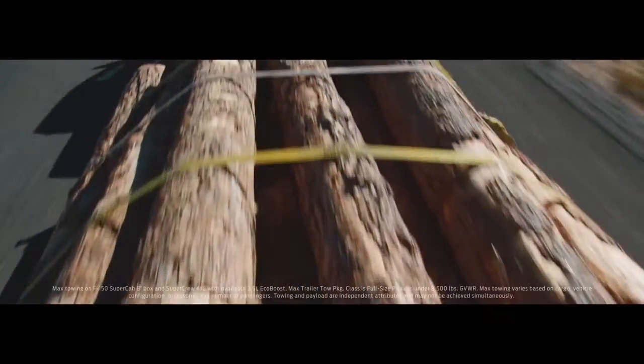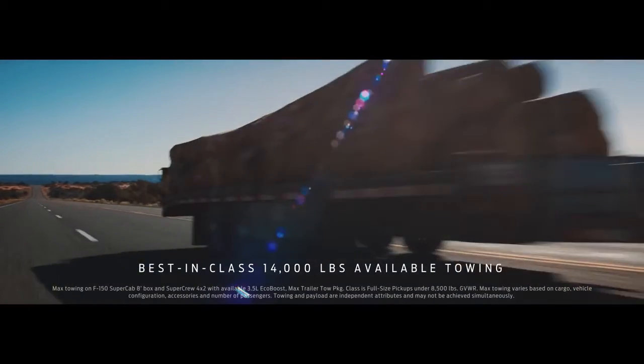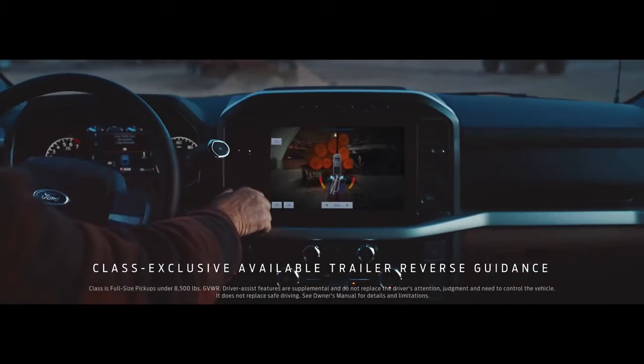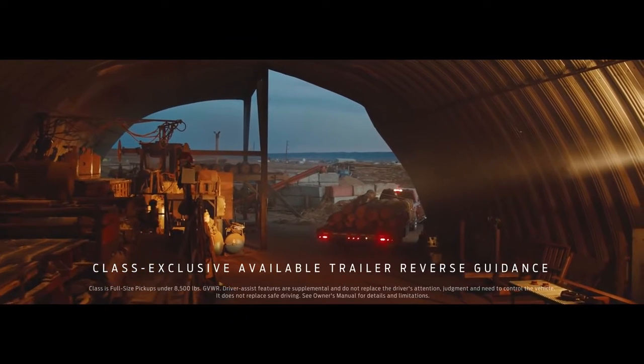And if you need to tow something really heavy, the F-150 has a higher available towing capacity than the Toyota Tundra. Whatever you're towing, the F-150 makes it easier backing up. It has available technology the Toyota Tundra doesn't have, that helps you see exactly where you're going.